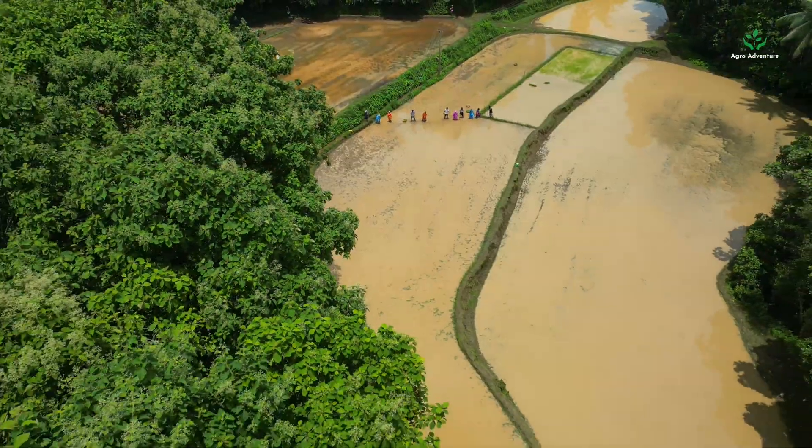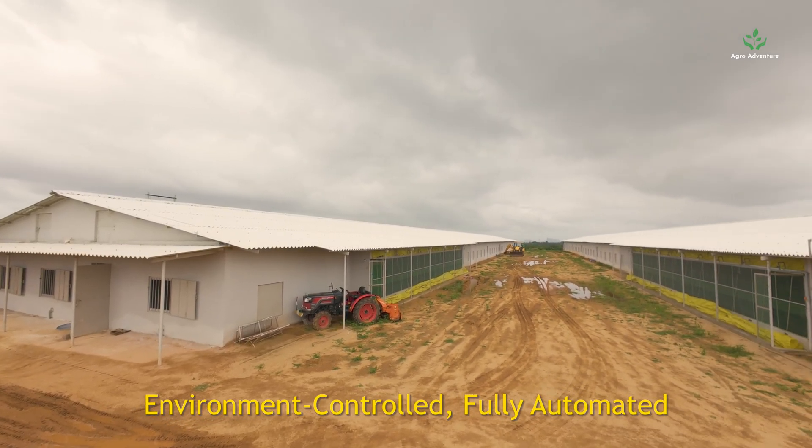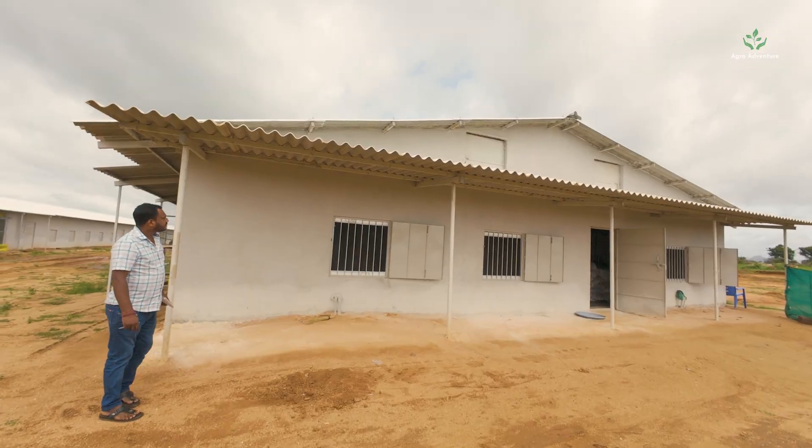Welcome to AgroAdventure. In this video, let's explore this environment-controlled, fully automated poultry farm and see how it helps farmers raise birds more efficiently.